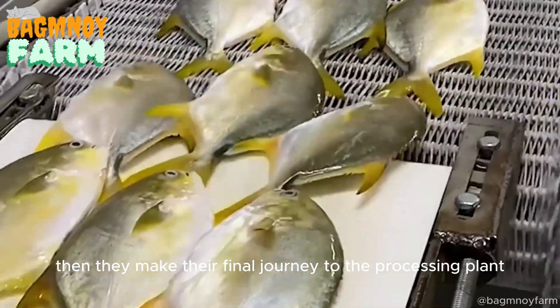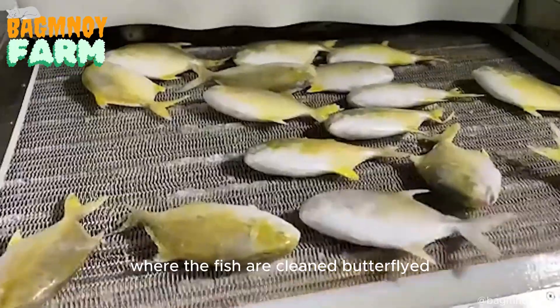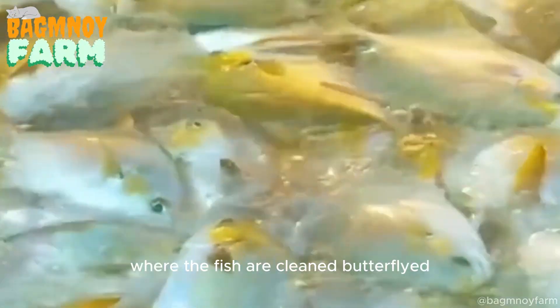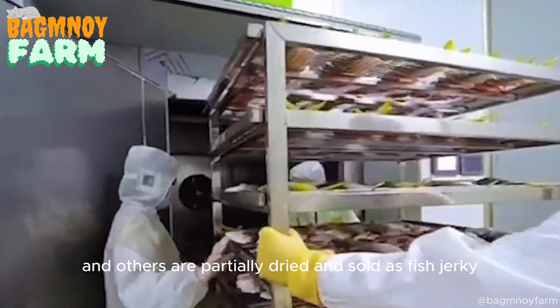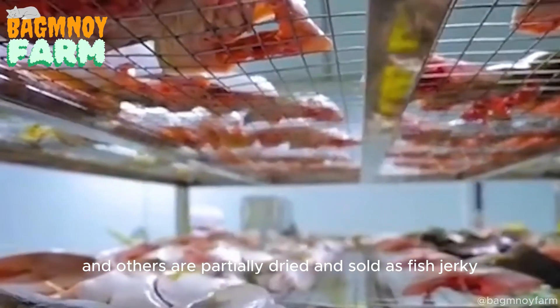Then they make their final journey to the processing plant, where the fish are cleaned, butterflied, gutted, and flash-frozen for market. Some are cleaned and sold fresh, and others are partially dried and sold as fish jerky.